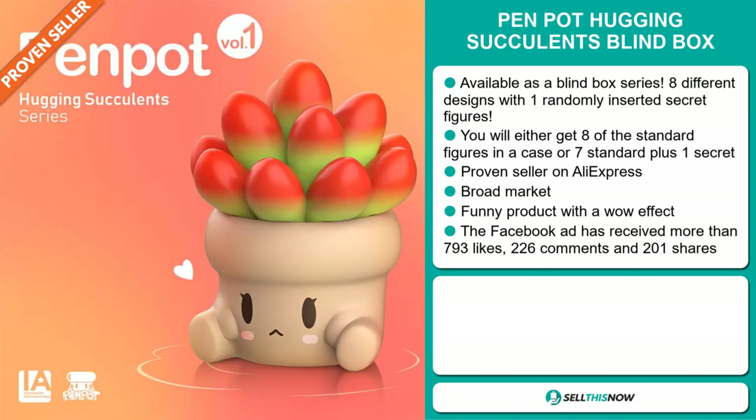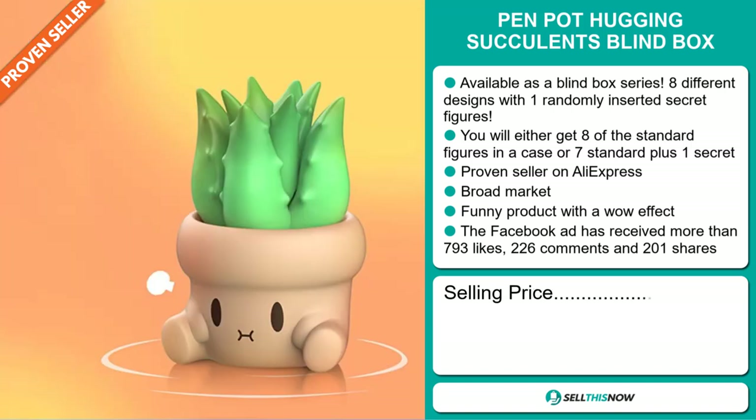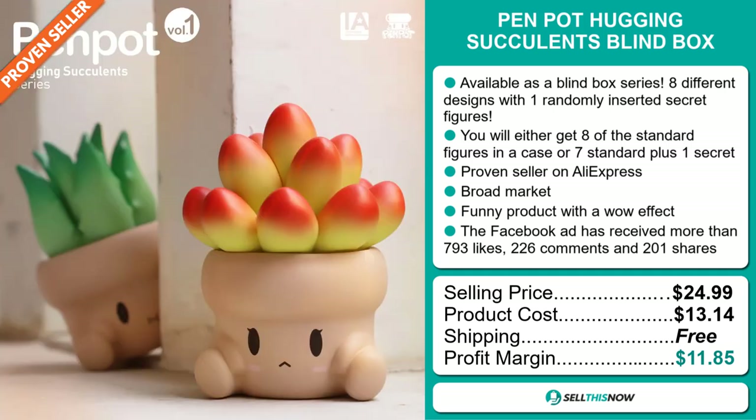The selling price for the Penpot Hugging Succulent Blind Box is just under $25, whereas the product cost is only $13.14. Shipping is completely free, so you're looking at a good profit margin of $11.85. Sell this now.